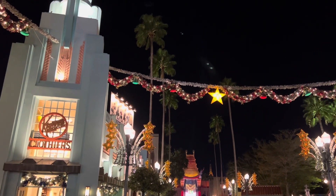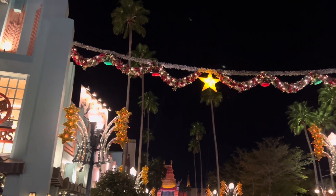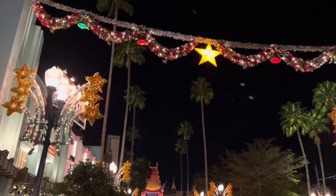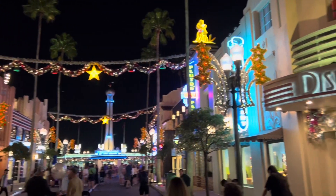Right now we're walking down Hollywood Boulevard, and I've been hearing that there's more decorations this year because of the Jollywood Nights event. It definitely looks like there is — Hollywood Boulevard looks really, really nice. Here's all the decorations so you can see, and of course they've got the Christmas music playing.